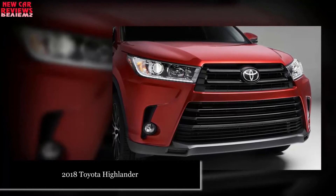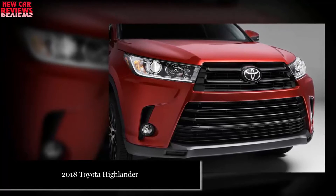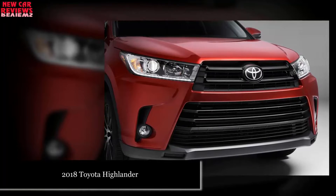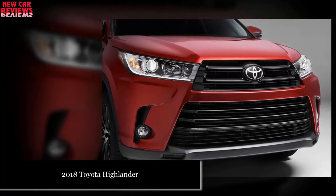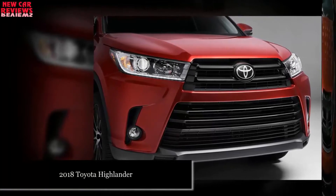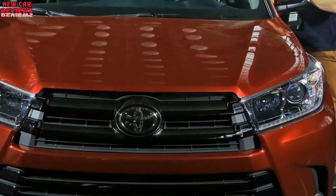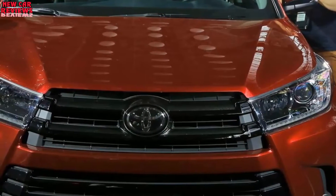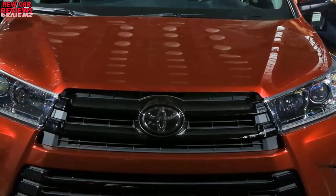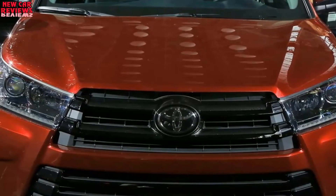The 2018 Highlander will be a virtual rerun of the 2017 but will almost certainly cost more. Dimensions and styling won't change. Power trims will repeat a selection of gas-only four- and six-cylinder engines and a gas-electric hybrid, which is the most fuel-efficient vehicle in the class. Expect the reprised lineup beginning with a rental fleet-oriented four-cylinder base model, ascending through V6-powered trims. The base model will again be confined to front-wheel drive and the SE to all-wheel drive; others will offer a choice of front or all-wheel drive.